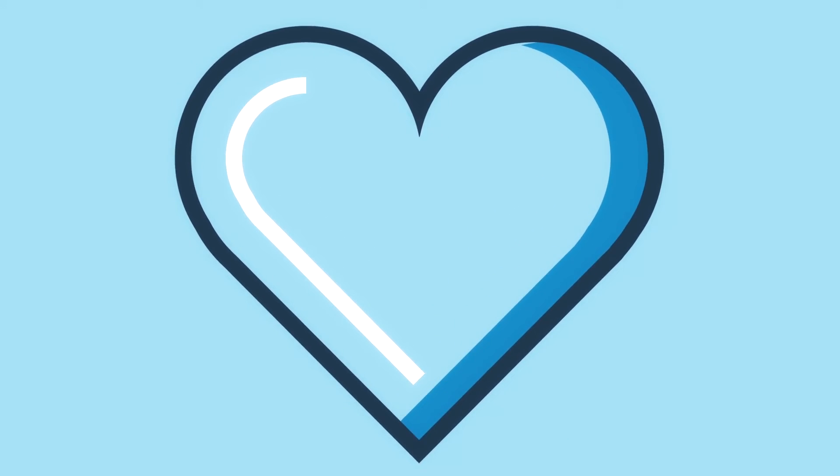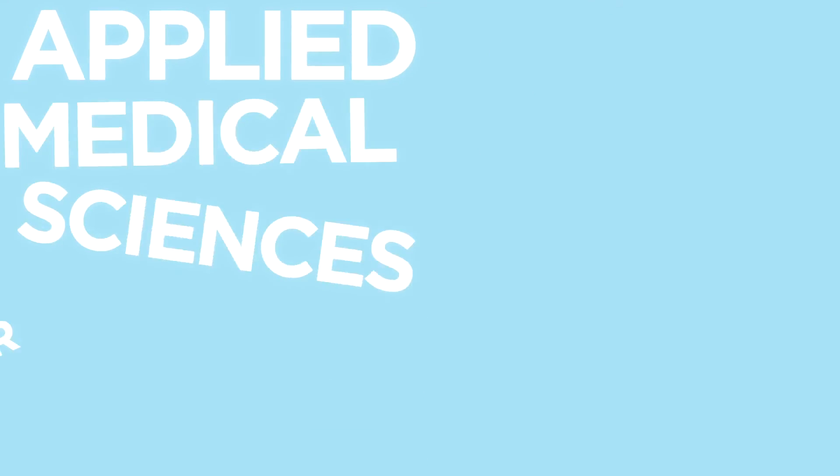Do you love medicine? Do you want to help people? If you do, Applied Medical Sciences is for you.